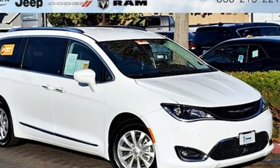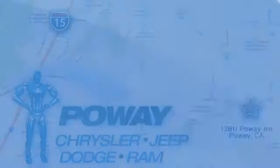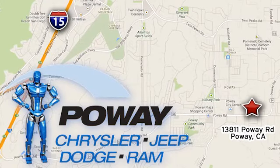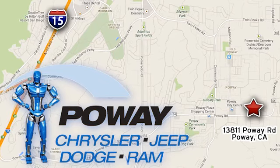Should be you. Test drive it today. Come tour our Poway showroom. Poway Chrysler Jeep Dodge Ram is conveniently located at 13811 Poway Road in Poway, California.